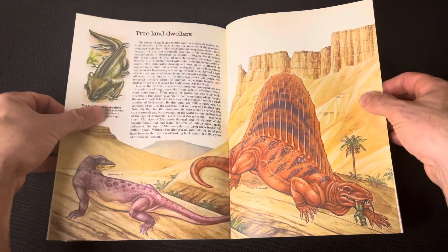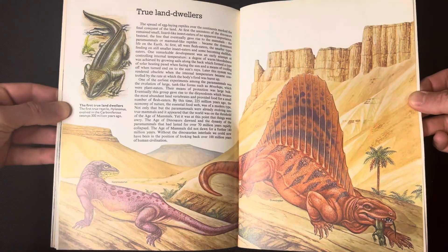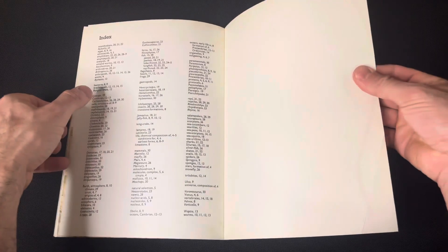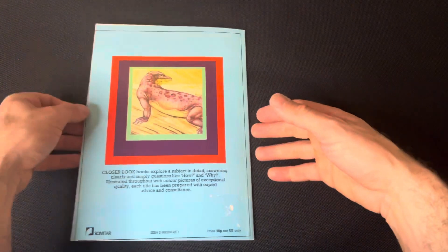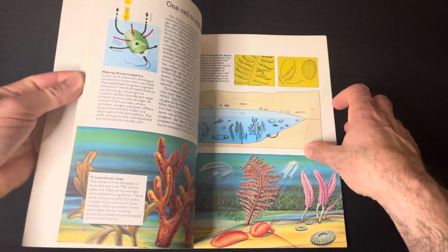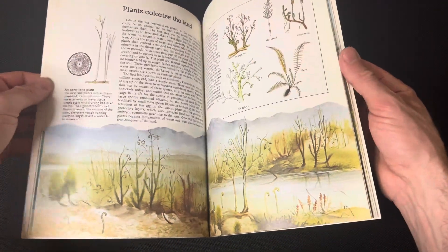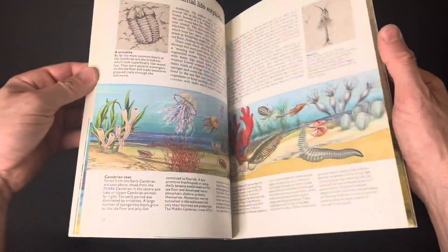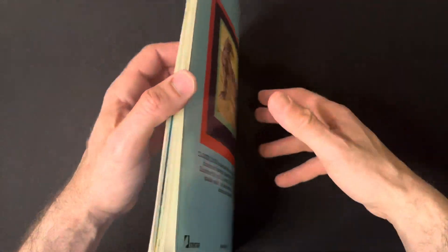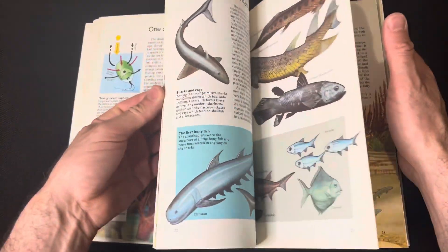My favorite period — the Permian period. Obviously it's a children's book, so it's not too complicated with the text. But overall it's an amazing book that's focused mainly on the earlier periods. You don't get many books that cover from the Permian period and prior, so I'm really happy that I've added this one to the collection.